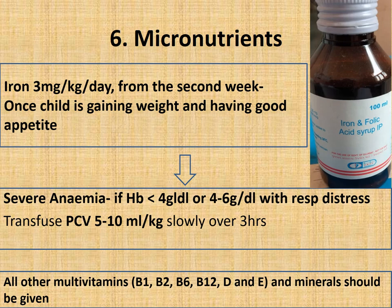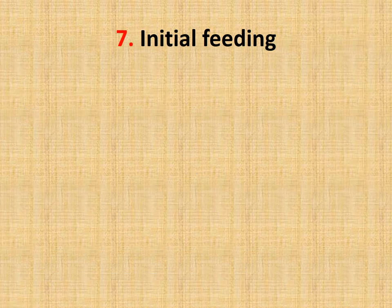All other multivitamins — vitamin B1, B2, B6, B12, vitamin D, and E — should be given daily in maintenance dose, or in therapeutic dose if the child shows signs of deficiency. A multivitamin syrup containing all vitamins and minerals should be added.